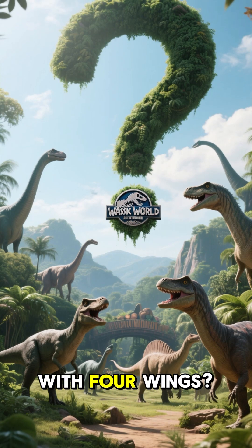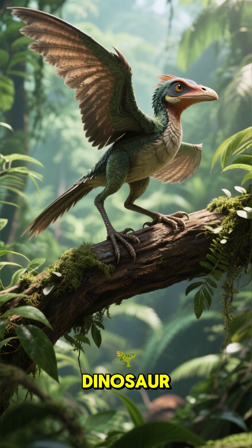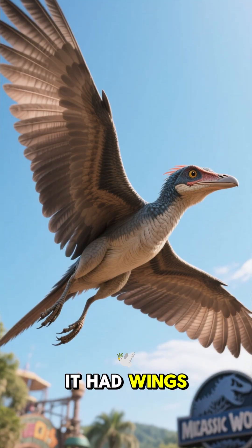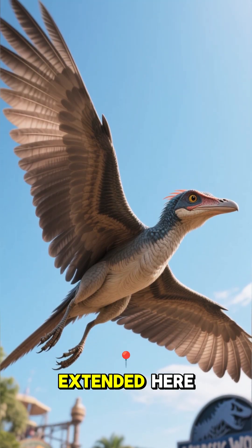Did you know there was a dinosaur with four wings? This is Microraptor, a small feathered dinosaur that lived in what is now China about 120 million years ago. It had wings on both of its arms and legs, which are fully extended here.